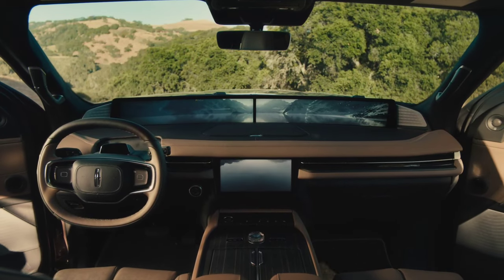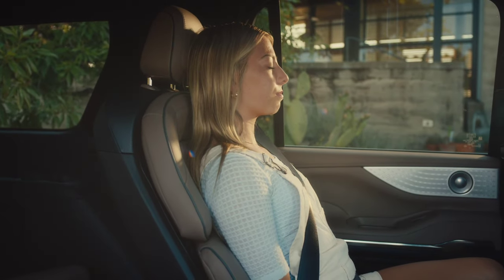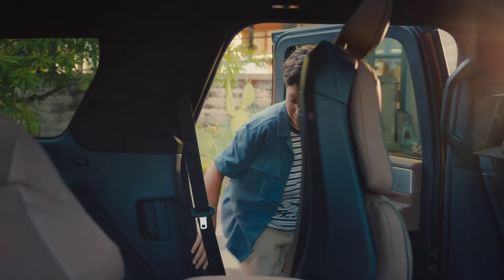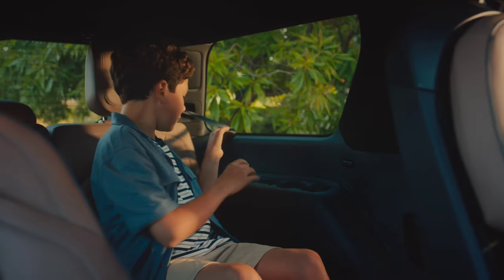Where the Lincoln departs from the recently refreshed Cadillac is how it uses its various luxury appointments. A 'Rejuvenate' feature combines the vehicle's perfume, ambient lighting, massage, and climate system and more into one big theatrical experience intended to relax the driver.